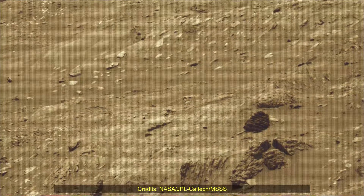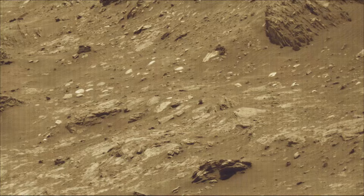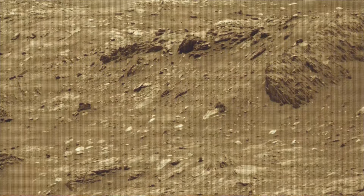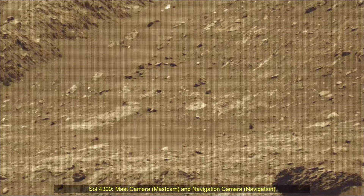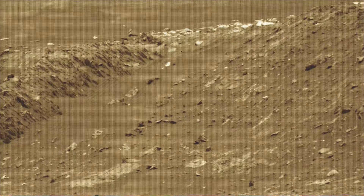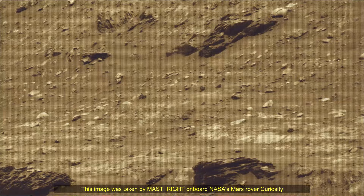Subsequent NASA missions in cooperation with ESA would send spacecraft to Mars to collect these sealed samples from the surface and return them to Earth for in-depth analysis. The Mars Perseverance and Mars Curiosity missions are part of NASA's Moon to Mars Exploration Approach, which includes the Artemis mission to the Moon that will help prepare for human exploration of the red planet.